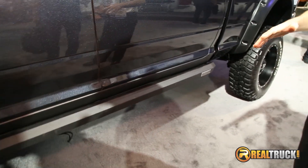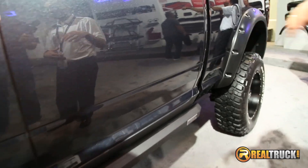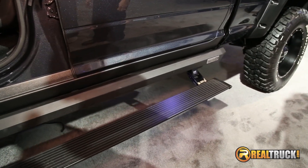LEDs, easy to get in and out, easy to see, great traction, 600lb capacity — so these electric running boards are the latest versions of the PowerSteps.